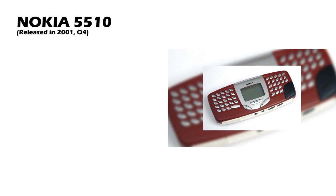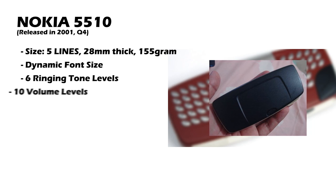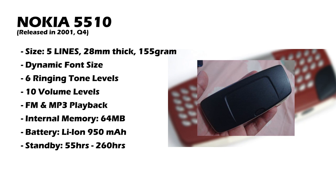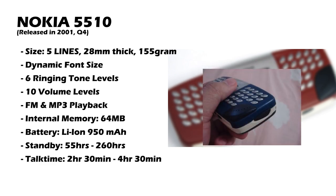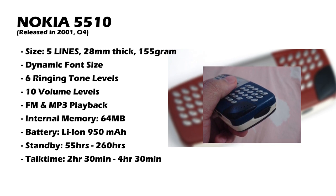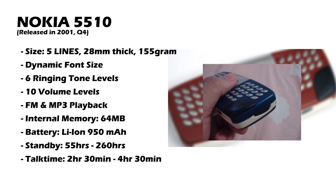It all started in the fourth quarter of 2001 with the Nokia 5510. The 5510 was a really strange phone because it took everything a candy bar phone is supposed to be and flipped it on its side — literally. Imagine a Nokia 3310, flip it on its side, take the screen, put it in the middle of a full thumb QWERTY keyboard. There you have the Nokia 5510.